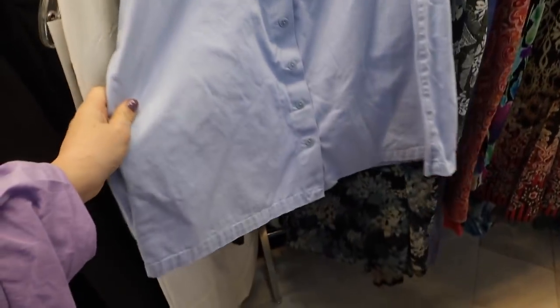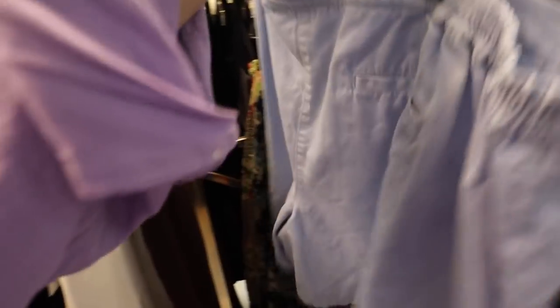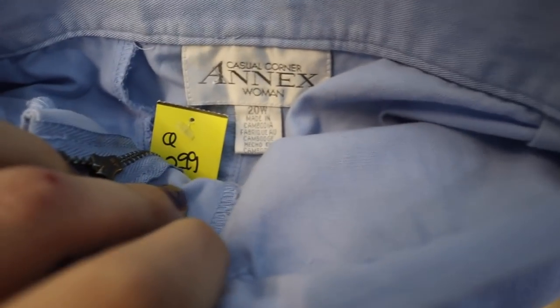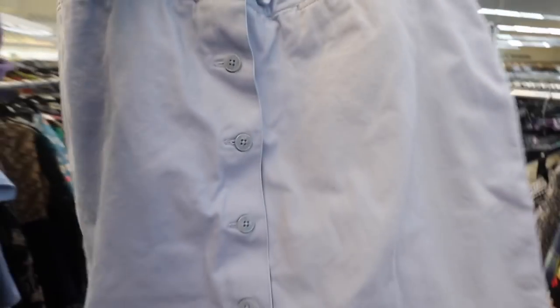Look how cute this skort is — skirt in the front, shorts in the back! I love the color, I think it's adorable, but it might be a little too big so I'm going to leave it. Still cute though.